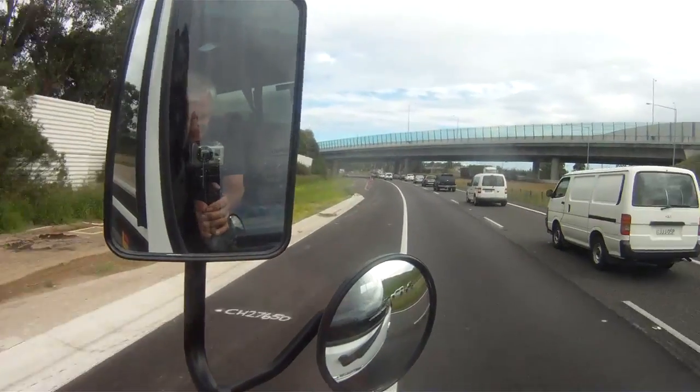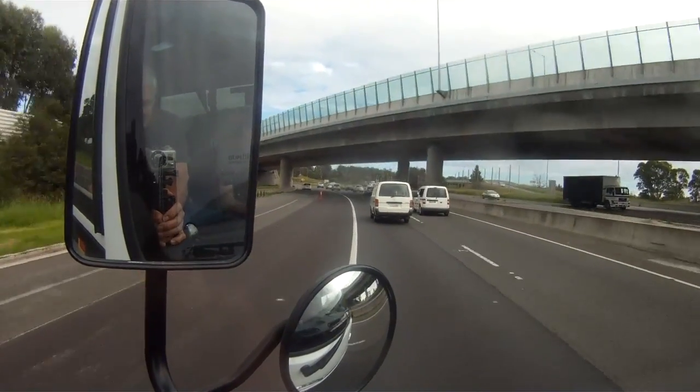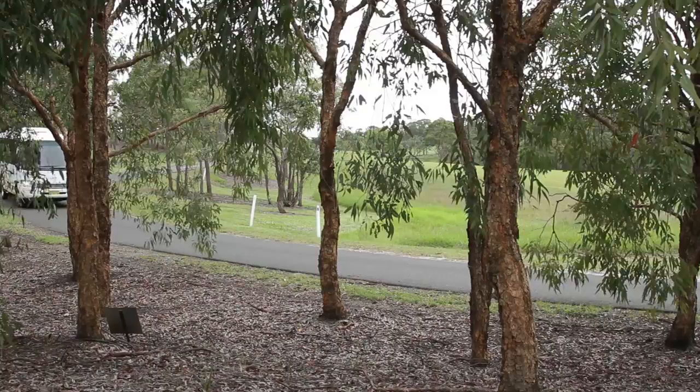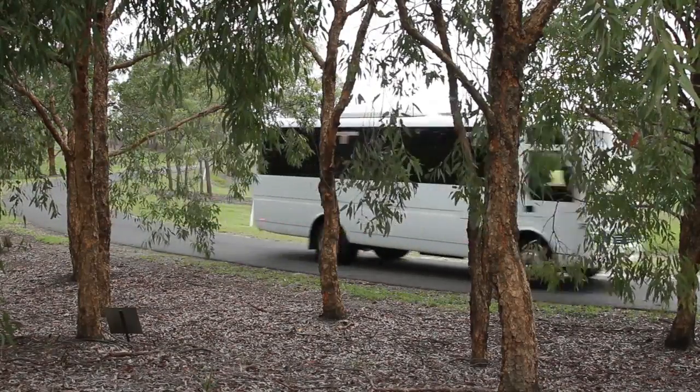The mirrors are a problem with this basic spec issue — they shake so much you can barely see out of them. I think you'd be mad not to go for the higher aftermarket option of the overhead mirrors.